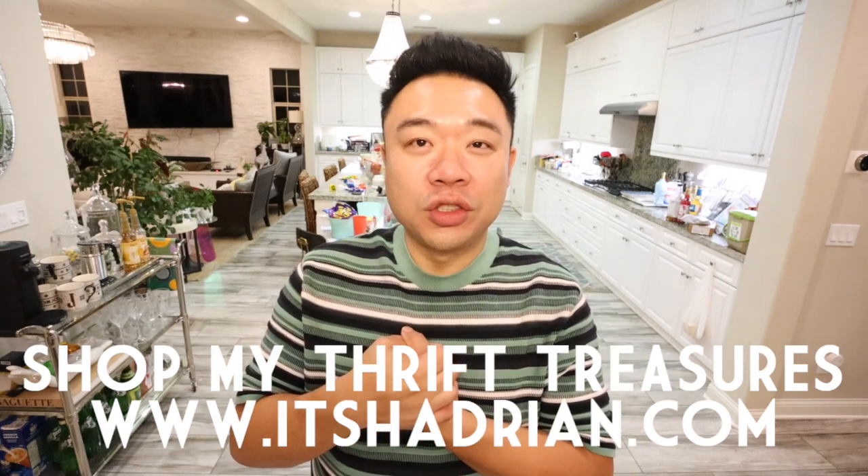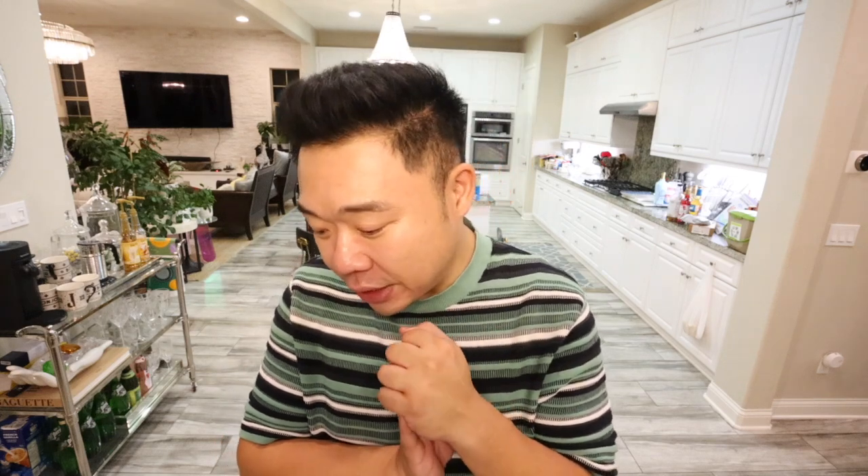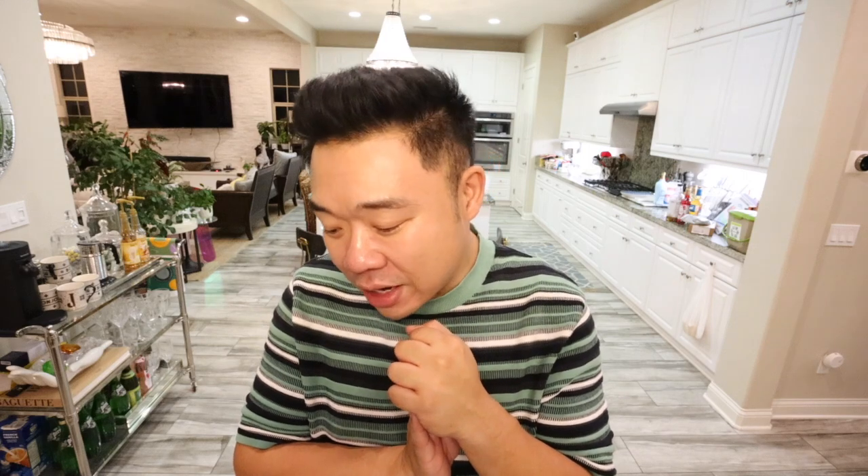I unfortunately did not film inside the store when I went in. I totally forgot my filming gear. I had my glasses, like my filming glasses, but they died. It was Easter today when I went out and most of the stores were closed, but this one was open, so I was very excited. We went to Ecotown, super fun, and I got some pretty cool stuff. So let me share with you guys what I ended up getting.